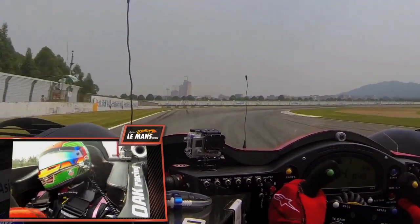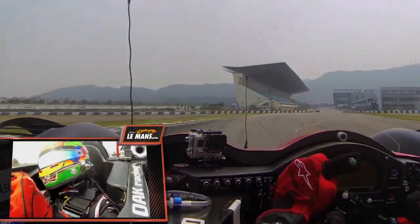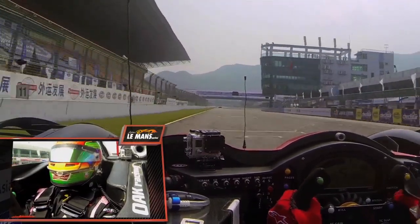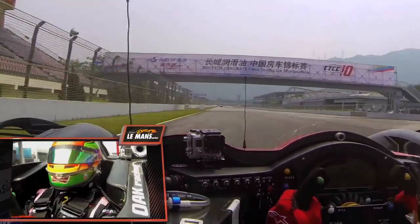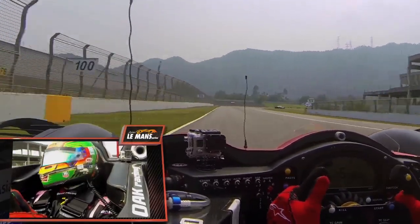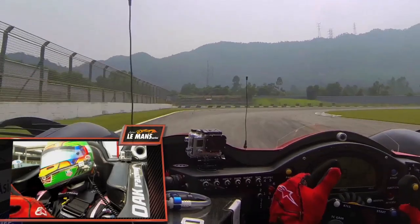Which is the fastest corner on the track. Approaching a brake at about 50 meters, one gear down to fourth gear. Using the rumble strip, the kerbs on the exit, and back down on the main straight. And that was a flying lap with me around Zhuhai International Circuit in my Morgan LMP2 car.